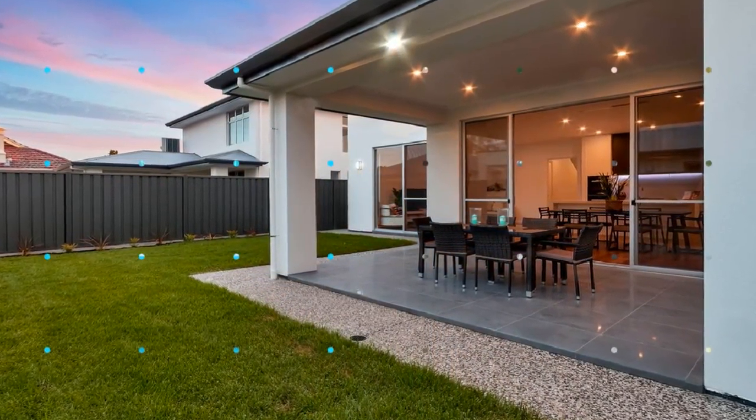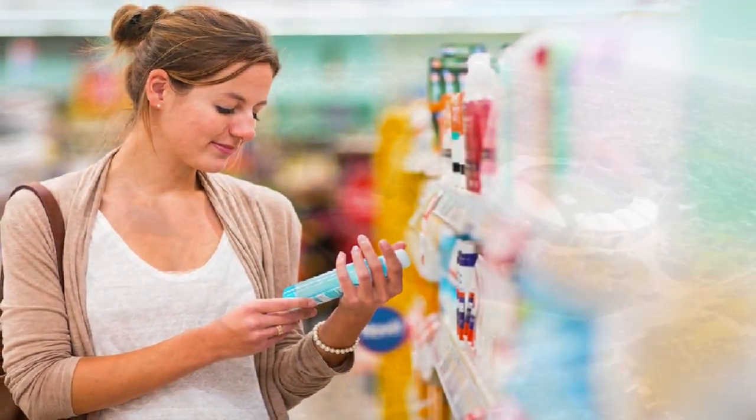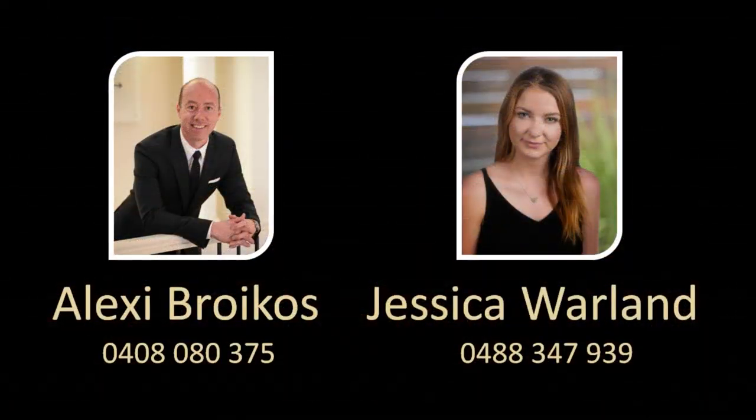Be close to an excellent selection of quality schooling, a short distance to trendy Melbourne Street, cosmopolitan entertainment and shopping precinct, and nearby Adelaide CBD. Contact Alexi Broikos or Jessica Warland and reside in this most privileged locale today.